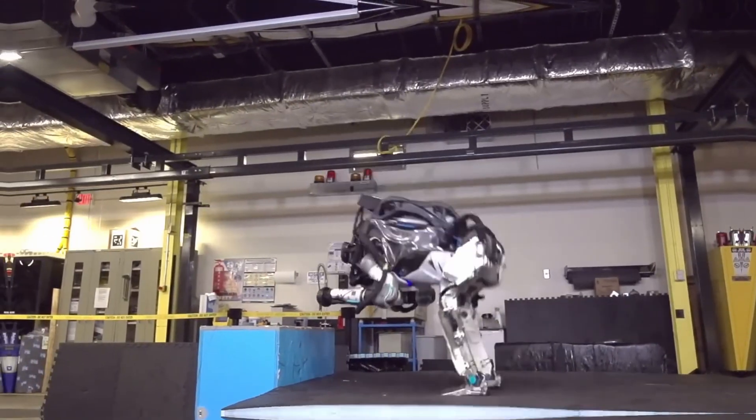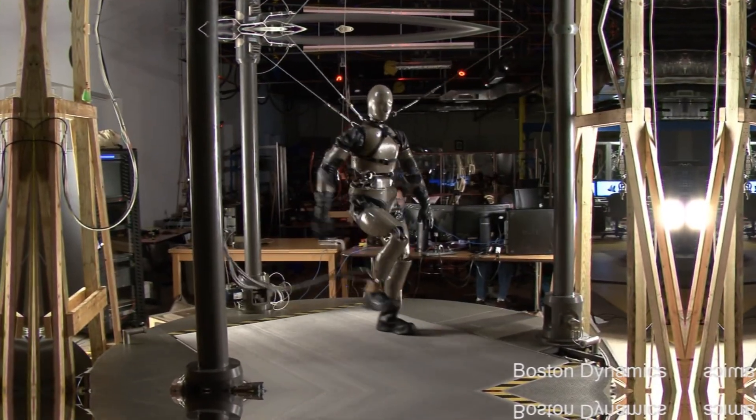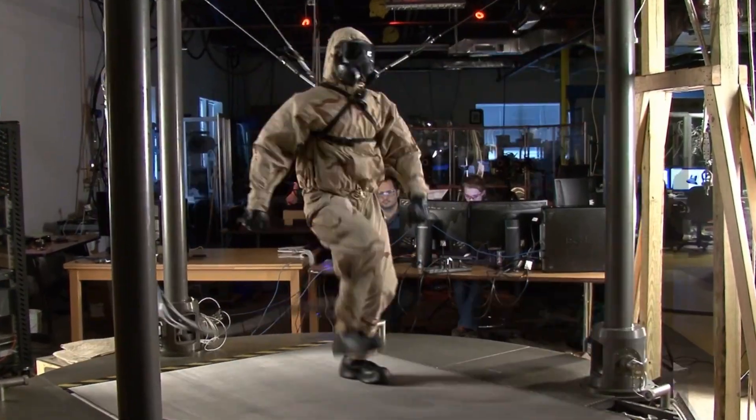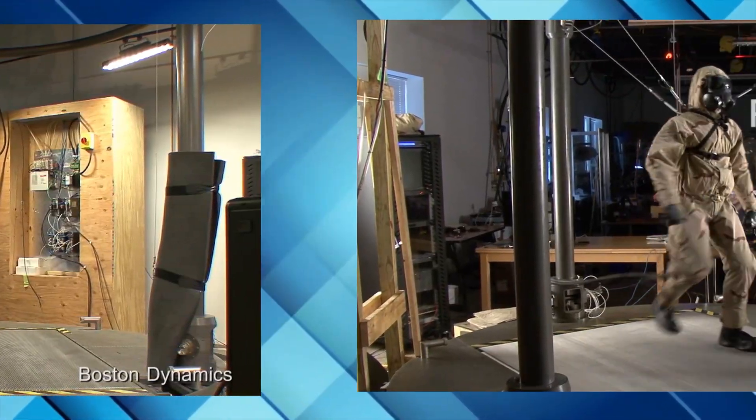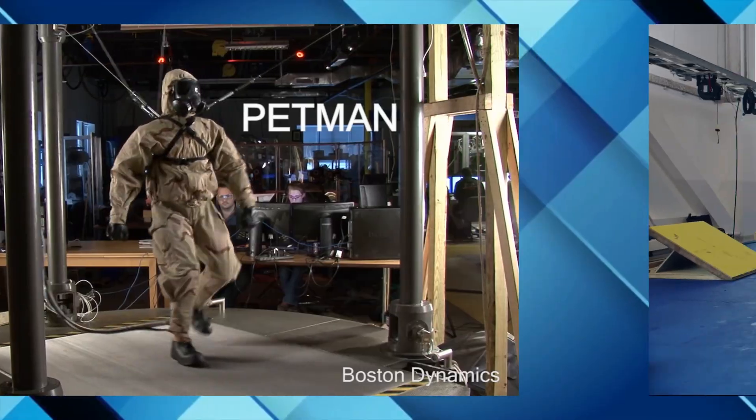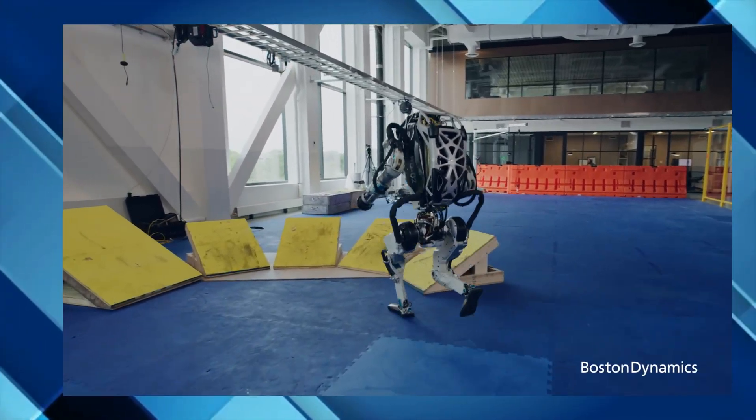But before Atlas could flip or do parkour, there was Petman — a lesser-known but crucial step in the journey. In this video, we'll take you through the complete evolution of Boston Dynamics' Atlas, from the experimental Petman to the athletic marvel we see today.